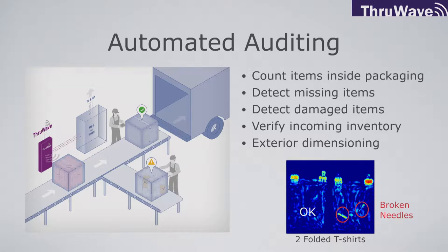Why is this interesting? Well, this enables automated auditing of processes that produce packaged goods. So we can count items inside packages, detect missing items, detect damaged items, verify incoming inventory, and do exterior dimensioning of the box — all from the same sensor.